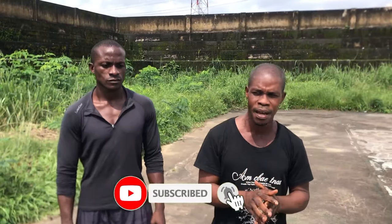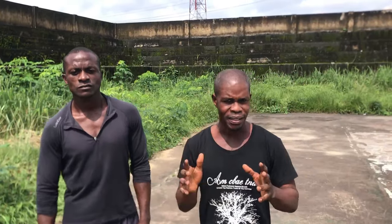Subscribe, hit the bell, and then leave your comment — we'll attend to it. And also for our esteemed subscribers, we say thank you, thank you, thank you, and thumbs up for keep watching our videos.